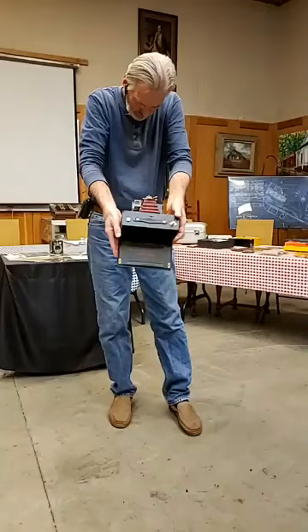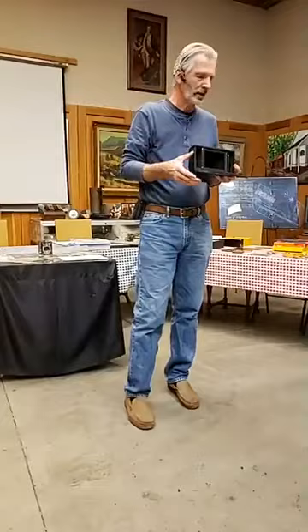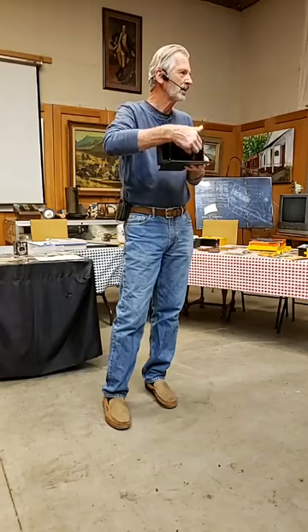The reason this camera goes all the way to F-128 is because of the large size of the negative — a 35mm camera doesn't need that. If you have these cameras you can still buy the film, though it can be expensive — maybe $50 a roll. The hard part is finding the spindles. If the spindle isn't in there, quite often you'll pay more for the spindle than for the whole camera.